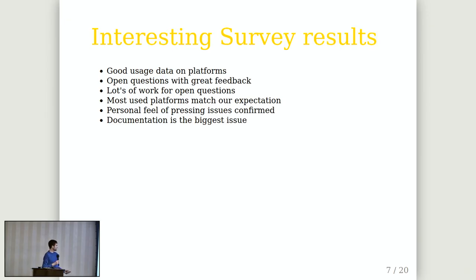The first interesting result was good usage data — what platforms are used, what plugins are used, what's really important, and what we could maybe deprecate. We had lots of open questions which gave good feedback on what's going well and what's not, why people use our project or why they switched to a competitor. Open questions turned out to be a tricky part to compile.